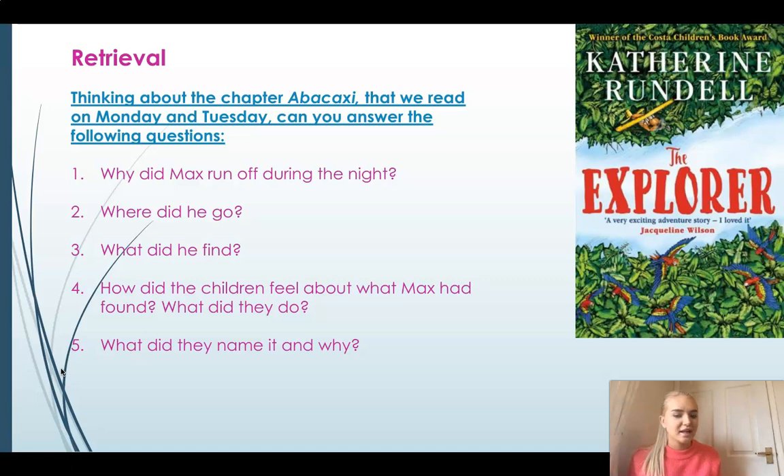And what did they name the sloth and why? That's right, they named the sloth Abacaxi. Do you remember what the word Abacaxi meant? Yes, it meant pineapple in Portuguese, and Lila named it Baca for short, didn't she? So it's all about the pineapple they'd found earlier in the story, and that is the name of the sloth.